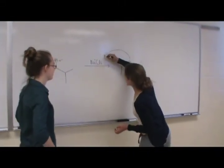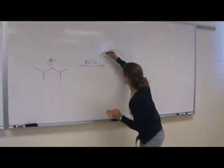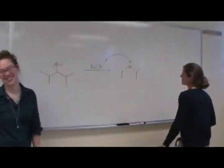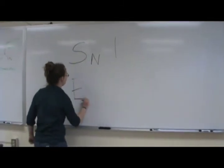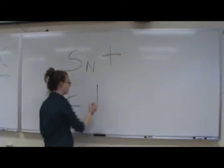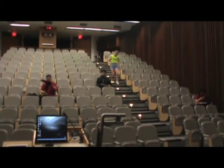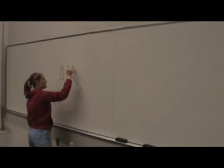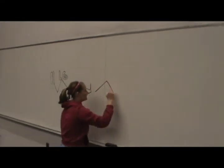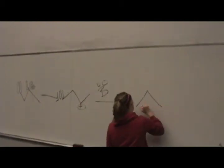Now onto SN1 — that's a three step transformation: dissociation, solvent attack, and deprotonation. Tertiary carbons are a telltale sign. Carbocation intermediate helps you reach the goal line. With a good leaving group and a basic nucleophile, an E1 reaction is what you'll have to do. With a stable carbocation and beta hydrogens, an alkene is produced and you're set up to win.